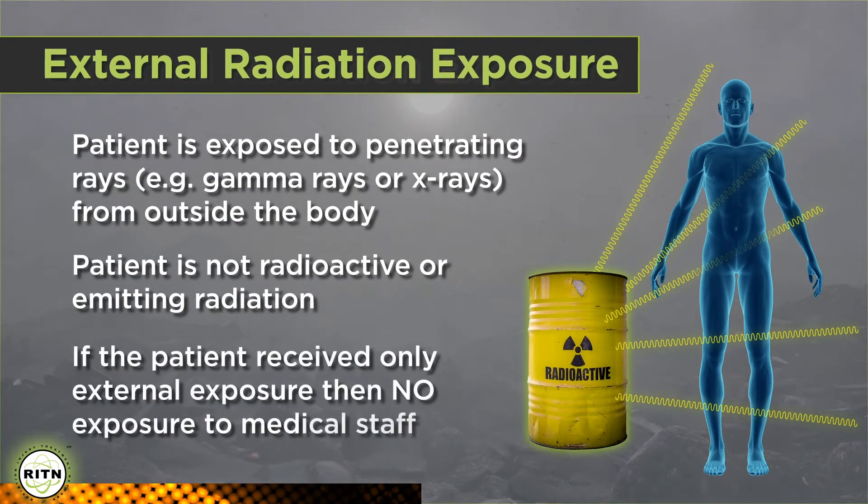So, if the ARS patient only received external radiation exposure, the medical staff will not receive any radiation. However, there are some accidents and terrorist scenarios where the ARS patient could also be contaminated externally and/or internally with radioactivity.